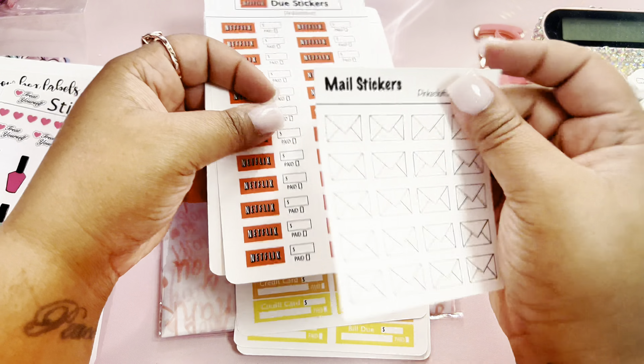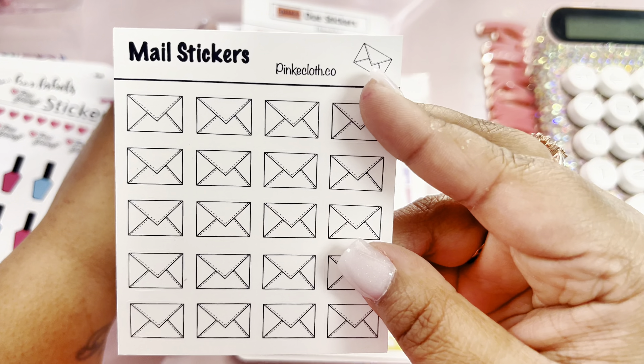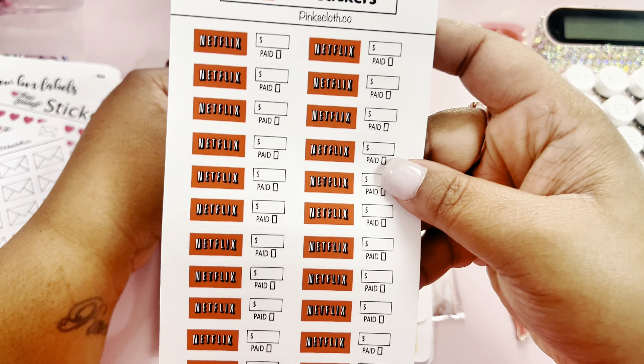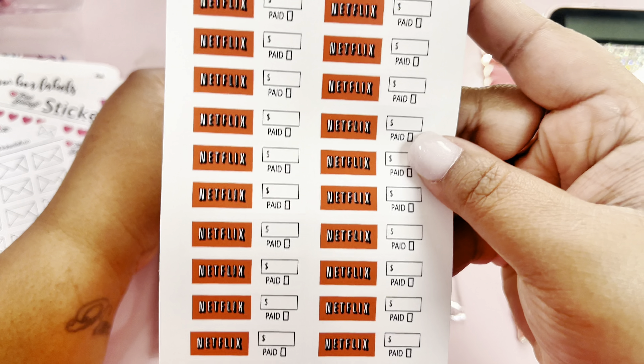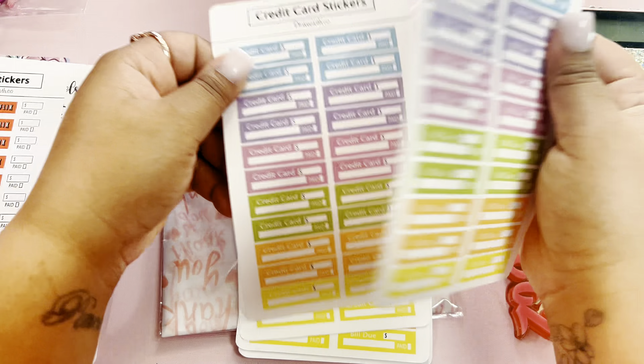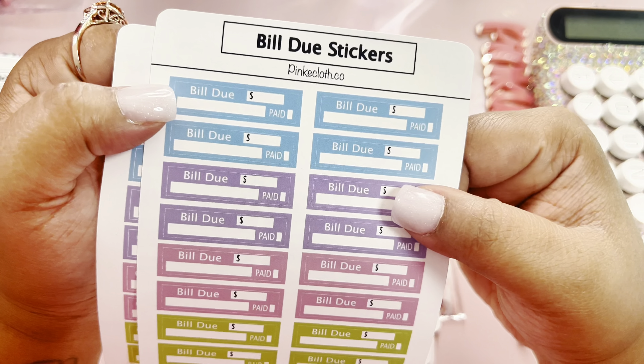And then I got some mail stickers, happy mail stickers, some Netflix due stickers — I love these, they're super cute.